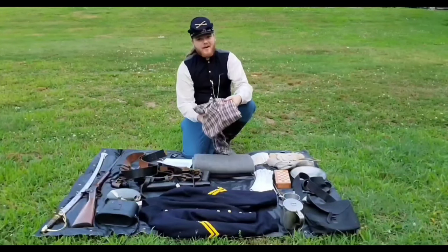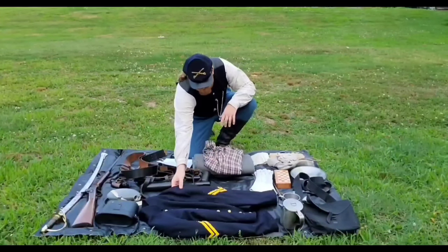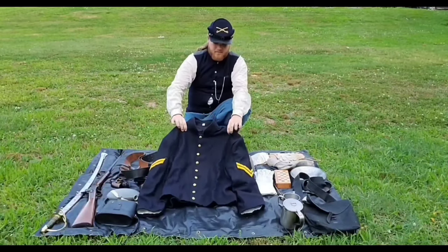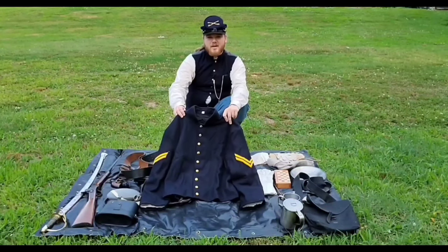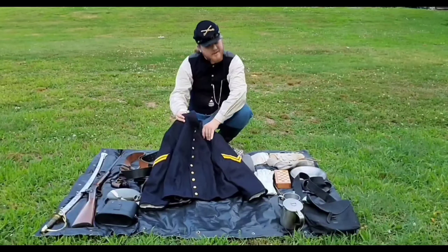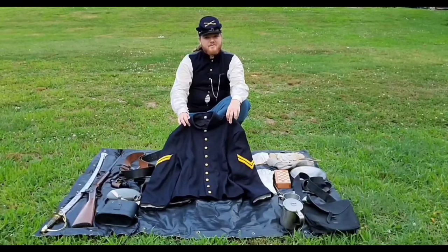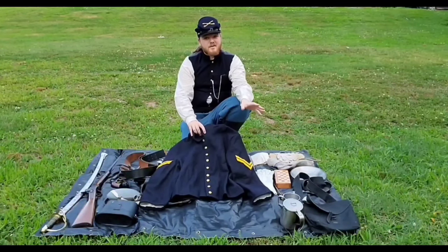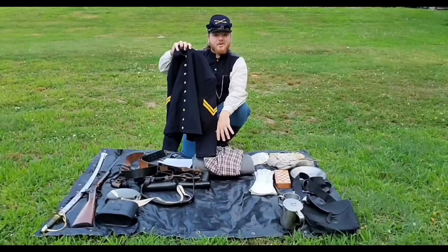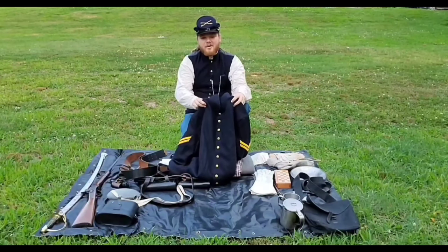We have my shell jacket — a nine-button shell jacket. Standard wear for the cavalry. Most infantry would actually have a much longer coat, but the reason ours is so much shorter is that it's much easier to maneuver on horseback.